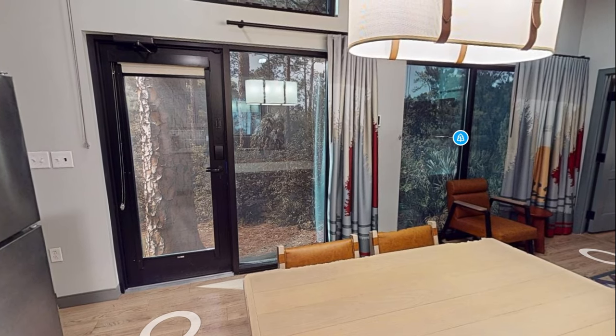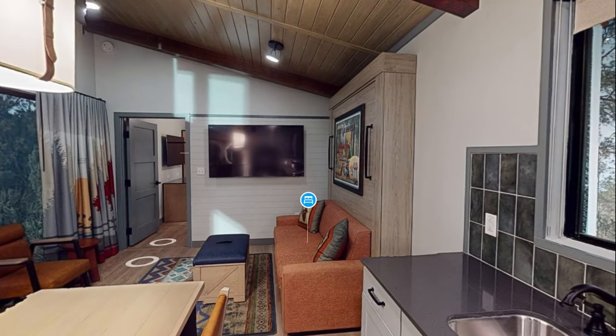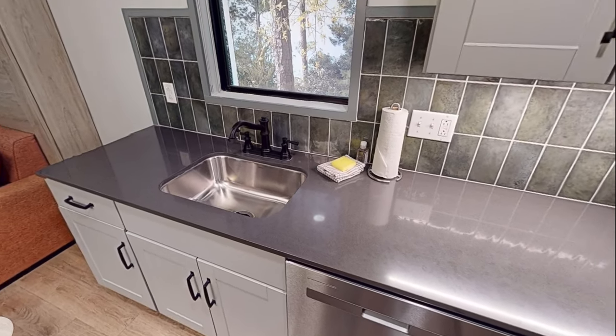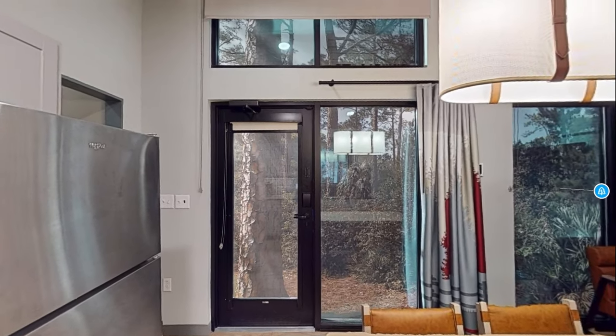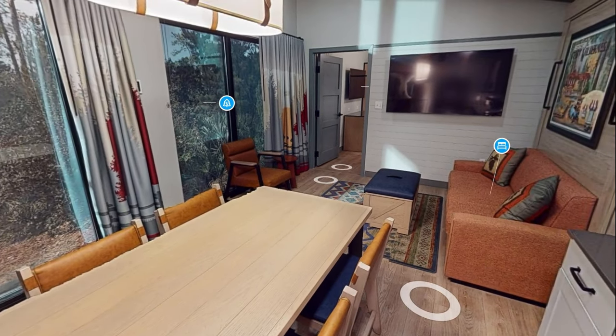Let me know in the comments — who's excited? Are you buying? When are you going? This opens in July of this year. I'm excited. I do want to stay in here, but like I said, I wouldn't own. Anyway, thank you for joining me and have a wonderful day. Bye-bye.